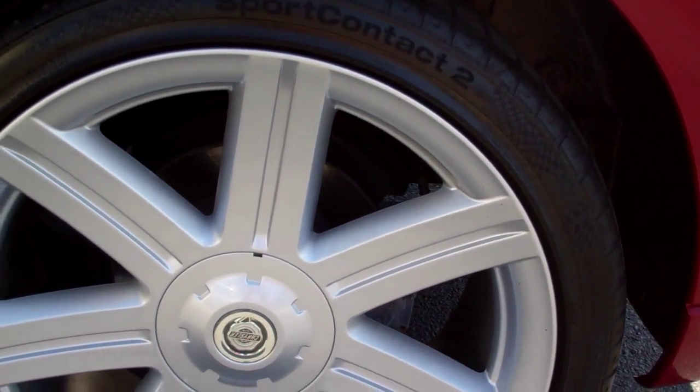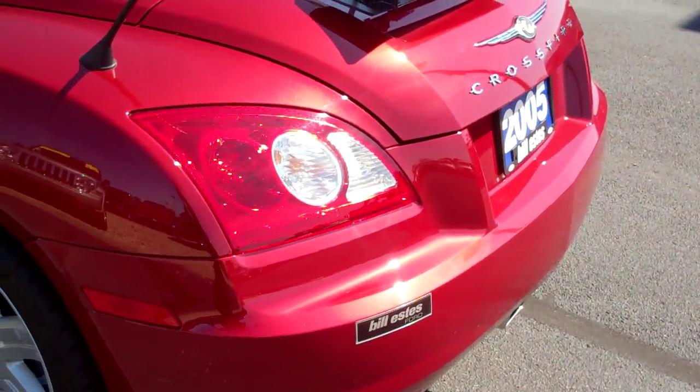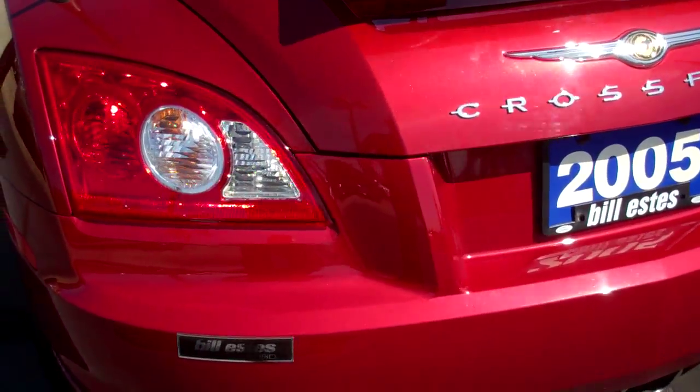And this is a certified car, so you do get a warranty with it as well. You can always purchase an extended warranty based on how many miles per year you're going to drive it.